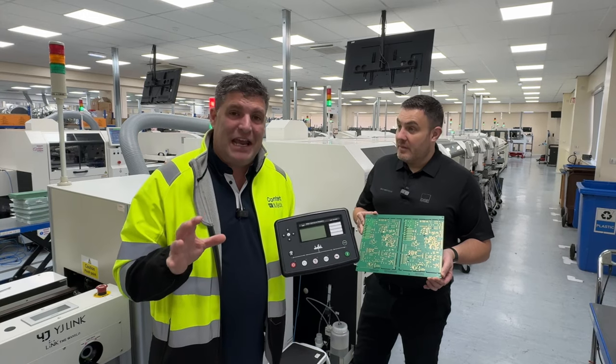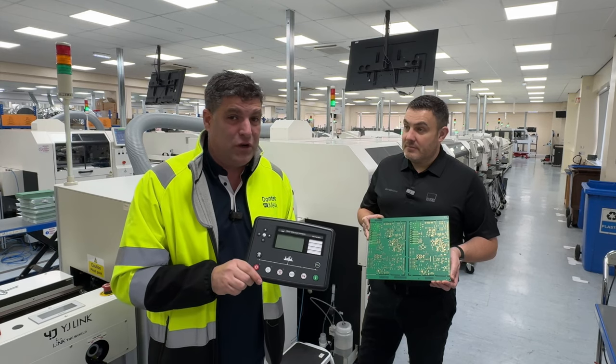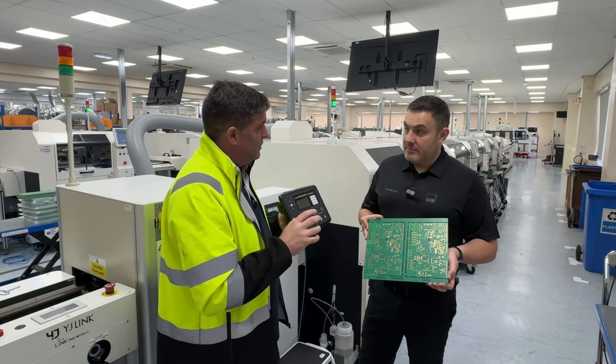Fantastic, folks. Here we are in the factory conditions. Some of this equipment is used to make the iPhone I'm recording on here because we're talking about absolute accuracy and absolute reliability required for this unit.